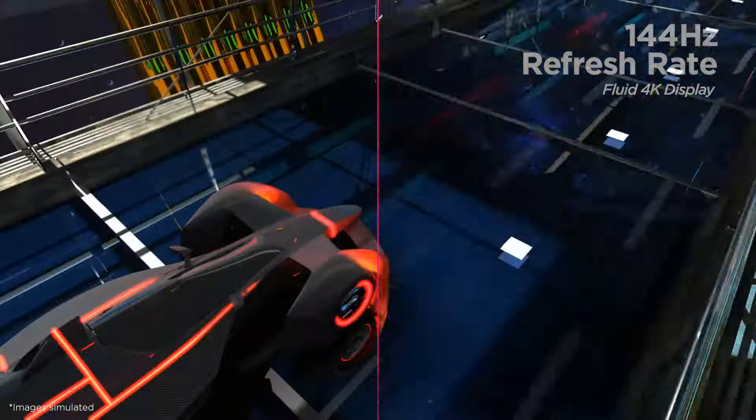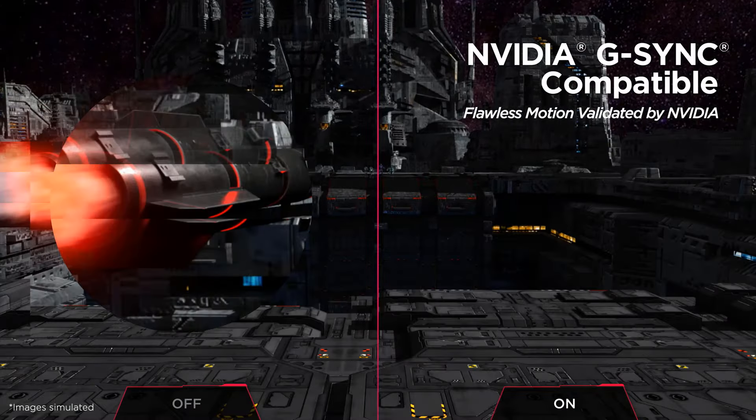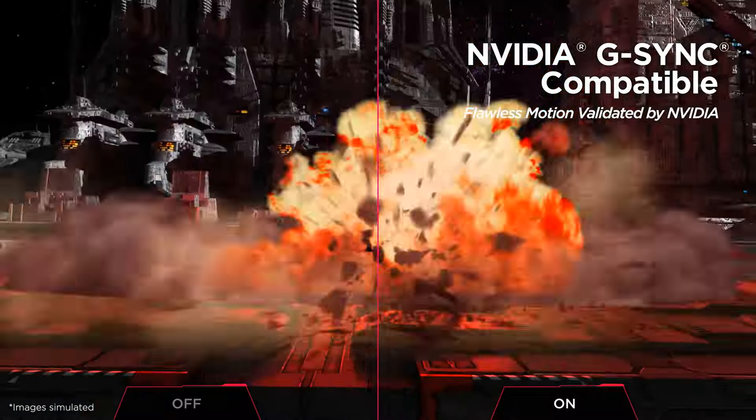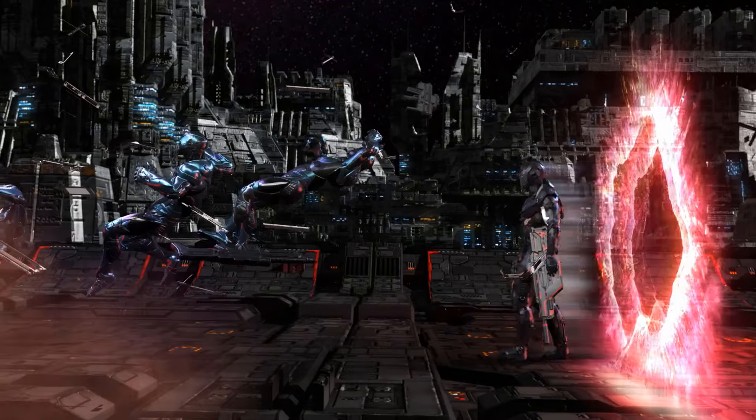It also meets the VESA DisplayHDR 600 standard, so you'll enjoy rich color reproduction and contrast. That means gamers can enjoy a picture that's color accurate, bright, and vibrant.